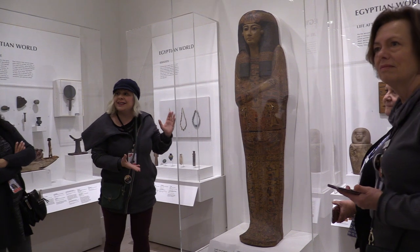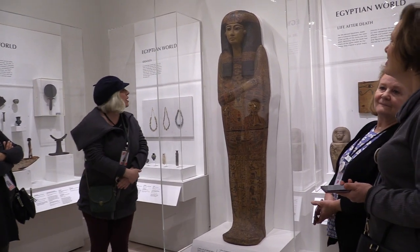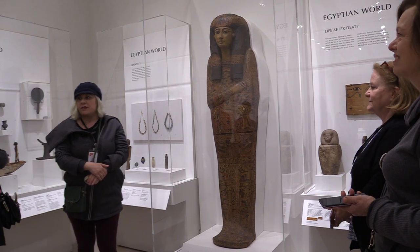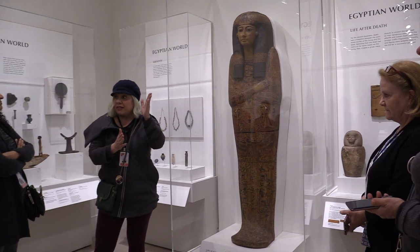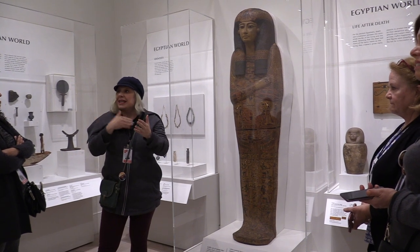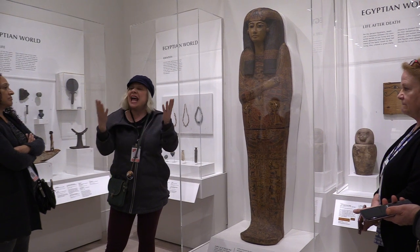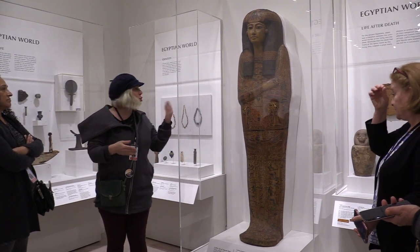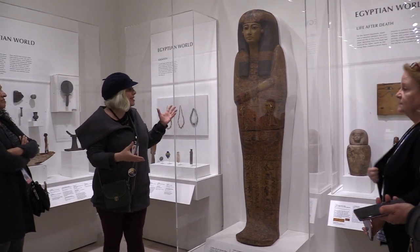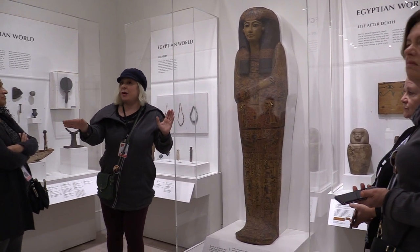How come it hasn't rotted if it's made out of wood? Well, if you think about some of the sculptures we have, like the headdress in Africa, those things were treated consistently year after year — the headdress was repainted and resealed every year. So I imagine, to a degree, this was treated beforehand. And that's another thing we can talk about.